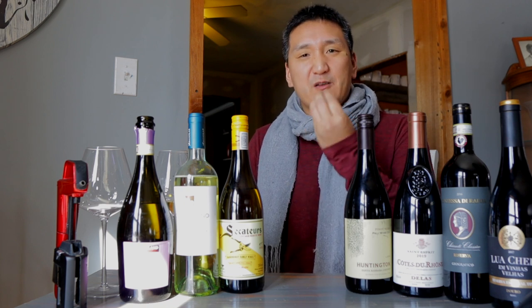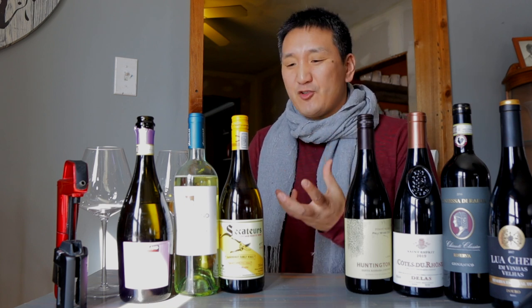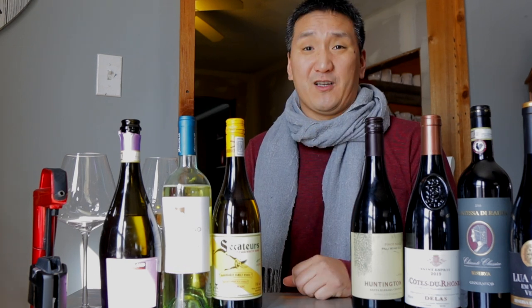This has got enough fruit, but it has like these mineral stony type flavors that you're usually not going to get in white wines at this price point. Super good.